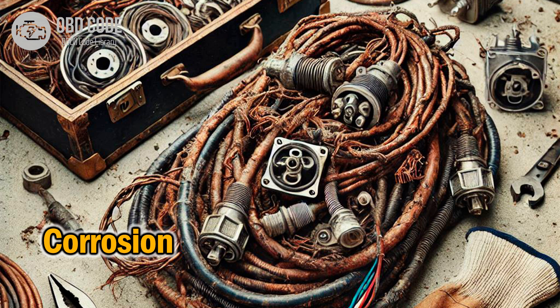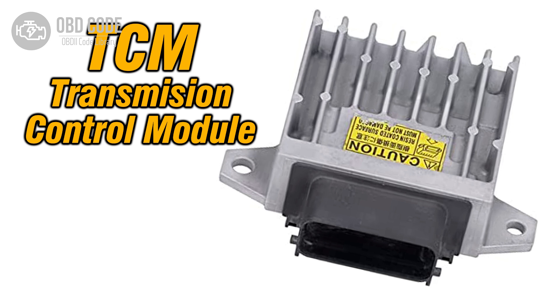Repair or replace any damaged wiring or connectors. Diagnose and replace the faulty transmission control module (TCM) if necessary.